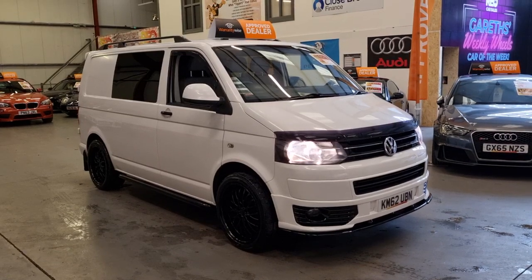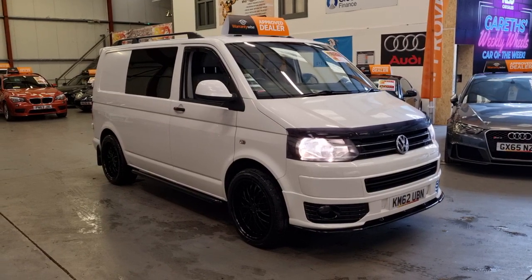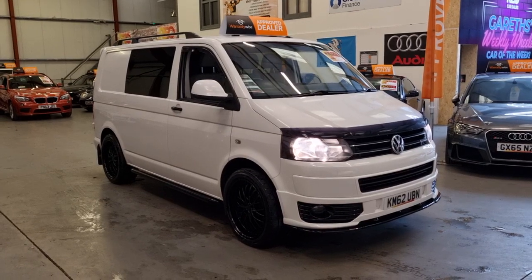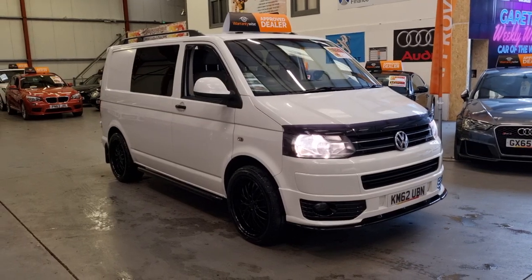Hello, this is Matt from Rio Car Sales, based in Cwmtillery, South Wales, NP13 1LZ. And today I'm going to be showing you around this gorgeous 2012 on a 62 Volkswagen Transporter.